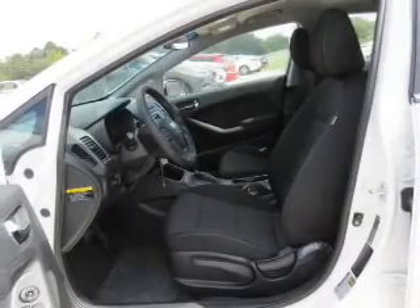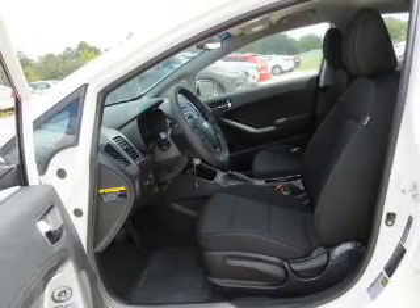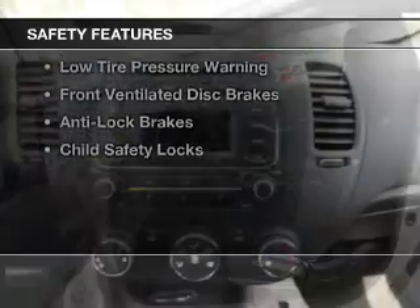An MP3 player, air conditioning, power windows, and power mirrors. Safety was made a priority with these features.